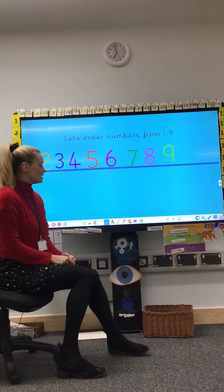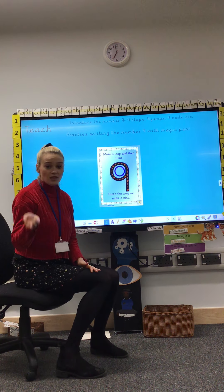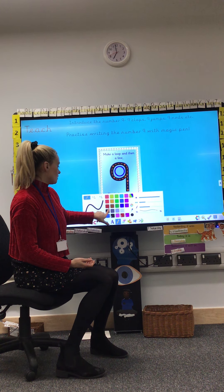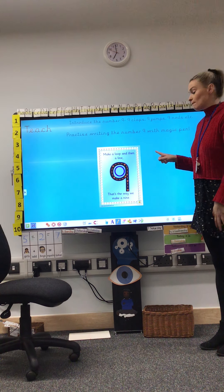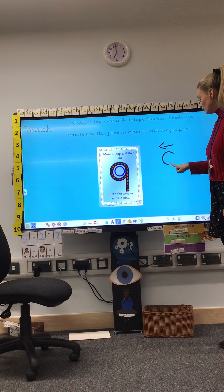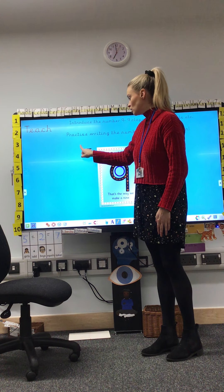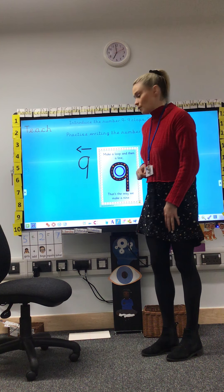And children, the number nine is the number that we are learning today. I'm going to show you how to write the number nine, and then you're going to have a go on a whiteboard or on a piece of paper. Watch me. This is the number nine. To write the number nine, we start at the top and we go this way — make a loop and then a line. That's the way we make a nine.